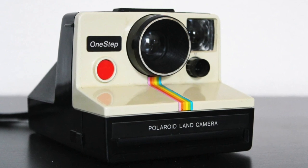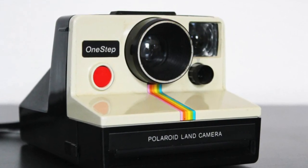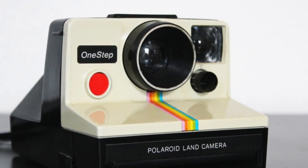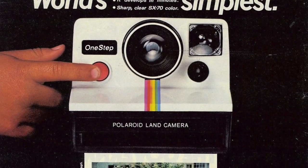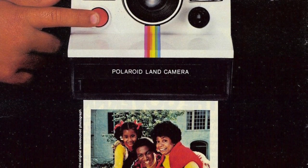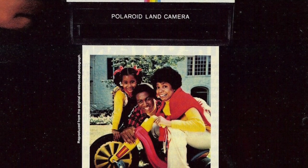Instant color photography was big in the 1970s, and the Polaroid One-Step Land Camera was the decade's biggest selling instant camera. It was first manufactured in 1977 and was much cheaper than its predecessors, with an original release price of $40. When Polaroid released it, they called it the world's simplest camera, marking the beginning of point-and-shoot photography.